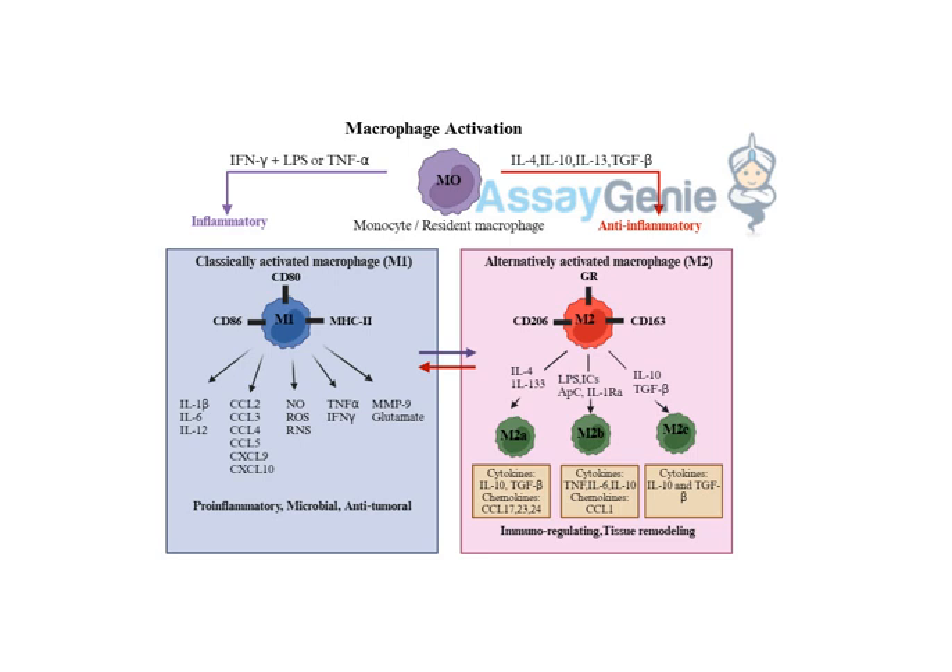M1 macrophages don't exactly bulk up, but they do become incredibly potent microbe killers. They release all sorts of toxic chemicals that can literally blow holes in invading bacteria — think of them as tiny grenades just lobbing toxic bombs at those invaders. They also release signals that recruit other immune cells to the battleground, directing the entire immune response.